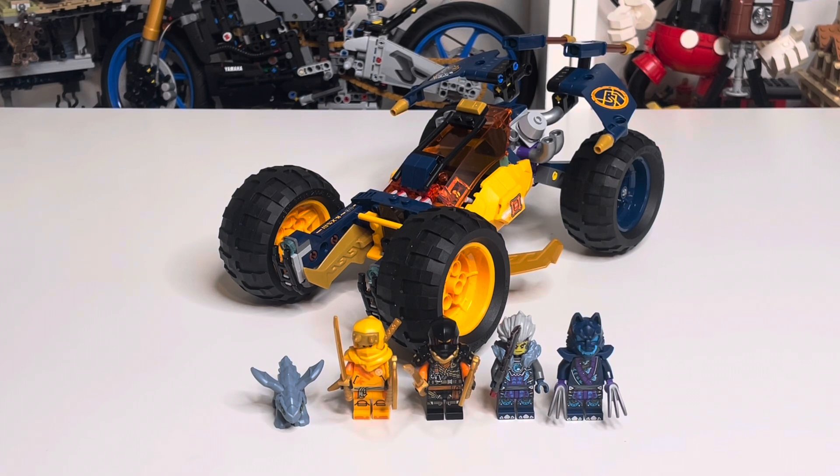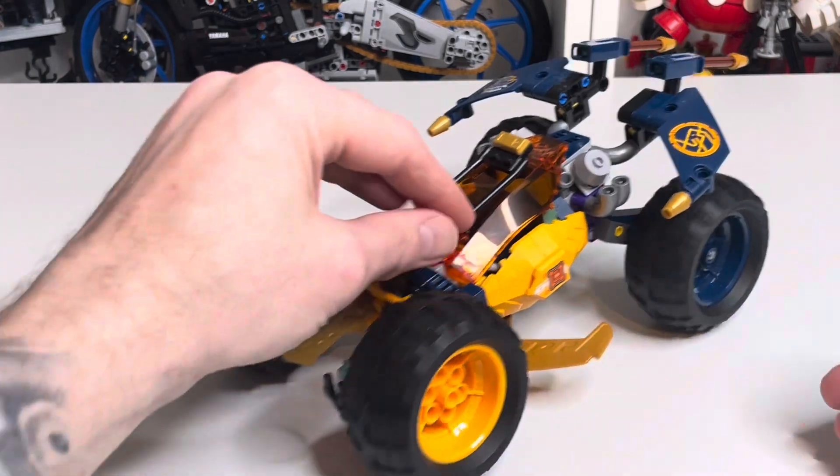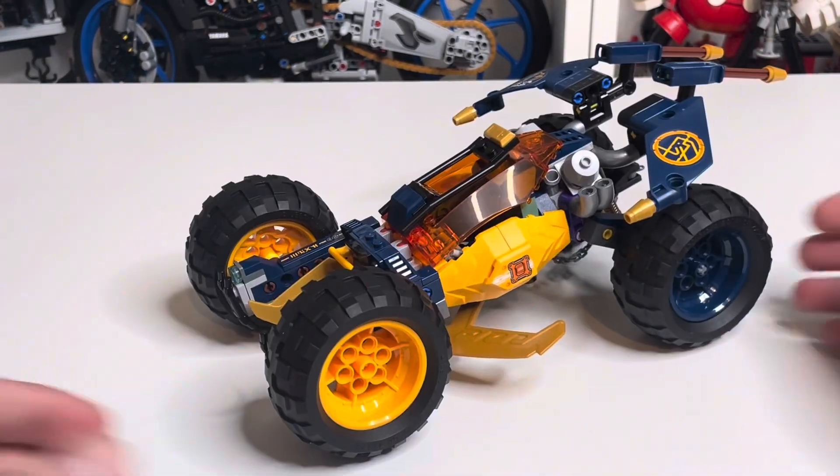Next is set number 71811, Erin's Ninja Off-Road Buggy Car. It's 267 pieces and comes with four minifigures as well as a little baby Ryu dragon figure. The set retails for £44.99 in the UK and $49.99 in the US, which does seem quite high. While the set is a good size thanks to the large chunky wheels and comes with a good amount of minifigures, I'm struggling to see the reason for such a high price. That said, I think it's a really good-looking Ninjago car.